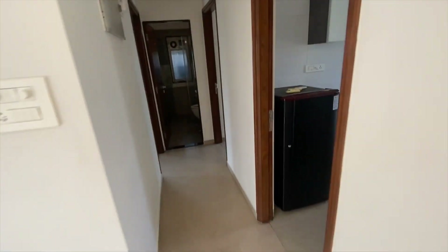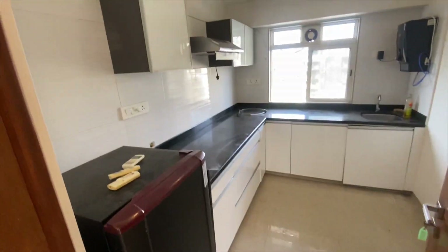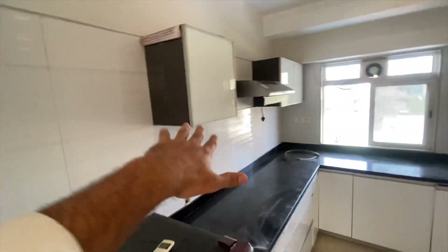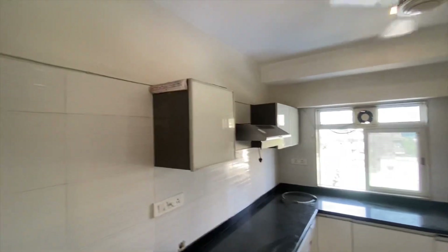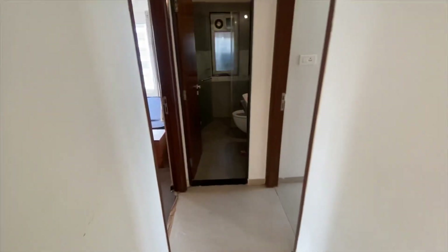It's a 3 BHK having a carpet area of 850 square feet — it's a one floor, one apartment with a private elevator. That's the kitchen we've just entered; it's an L-shaped kitchen with a lot of space. You can utilize overhead units and cover up to the full ceiling height — they haven't done it, but you can do it according to your liking.